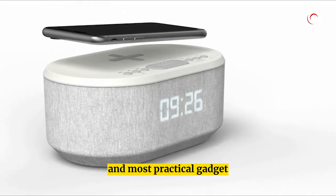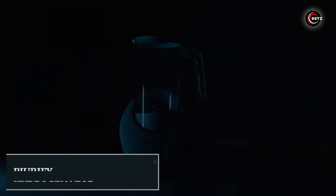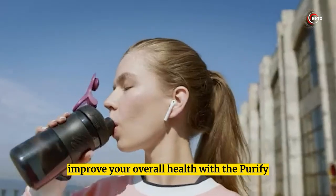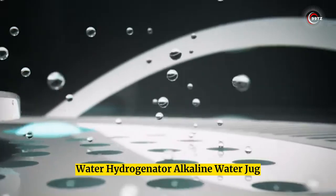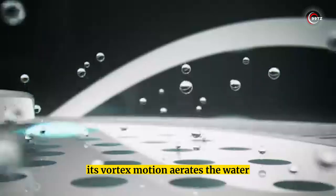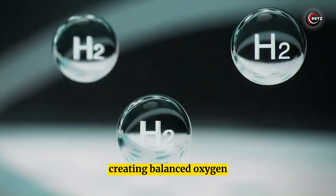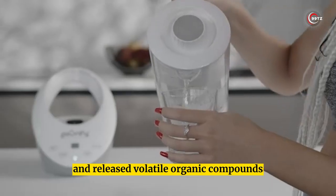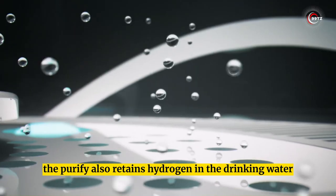Purify Water Hydrogenator Water Jug. Improve your overall health with the Purify Water Hydrogenator alkaline water jug. Its vortex motion aerates the water, creating balanced oxygen, raised pH levels, and released volatile organic compounds. The Purify also retains hydrogen in the drinking water up to three times longer than other hydrogen water generators.